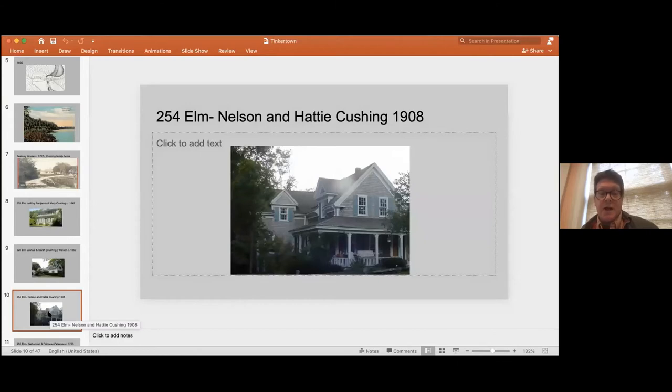The next Cushing house built was 254 Elm — one of the last built in the old part of Tinkertown. It was built by Nelson Cushing and his wife Hattie, who was a Chandler. Hattie's brother, Gershom Chandler, was a very well-known house builder who lived up in Hall's Corner and built many houses starting in the 1890s — he probably built this one for his sister and her husband. The house was built in 1908 in a cottage style, but unfortunately Hattie died in 1912, so she didn't get to live in it very long. In 1913, Nelson had to sell the property, and it passed out of the Cushing family.